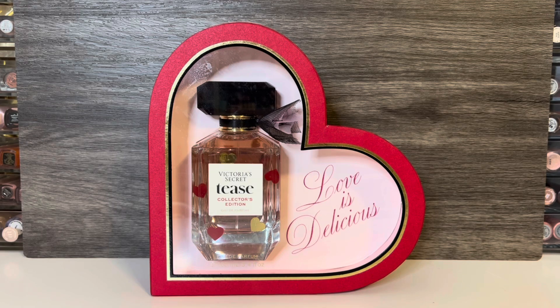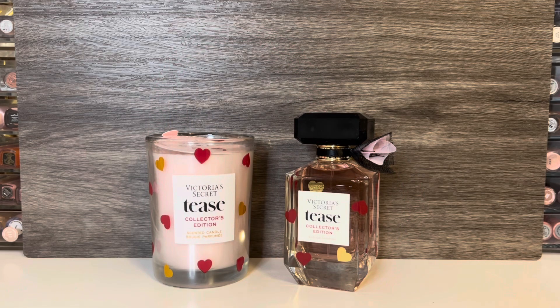Starting with perfumes — first, I finally got my Tees Valentine's Day Collector's Edition. I was sad because the first one I ordered got lost in the mail, but I was able to get another when I saw it pop back. I mainly got this for collection purposes because I think the little heart design is cute. This is the regular Tees fragrance, just in a limited edition bottle.